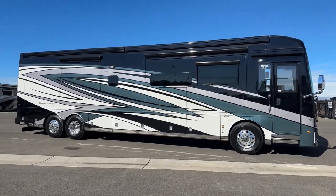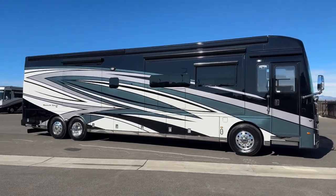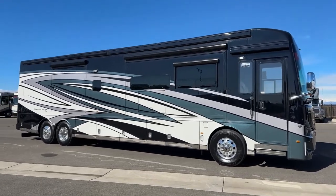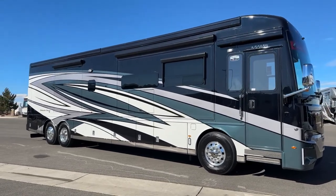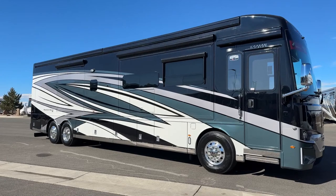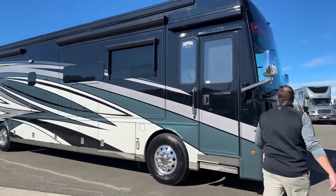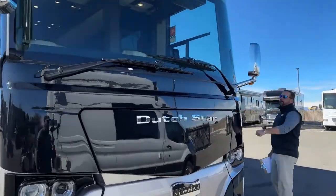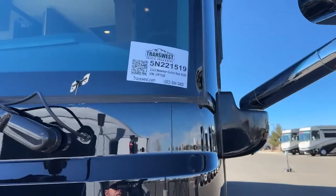So to start out with the 4325 floor plan, it has an overall length of 43 feet 9 inches, the overall height is 13 feet 1 inch, you've got a wheelbase of 288 plus the tag, an axle ratio of 4.78. Our stock number is 5N221519.